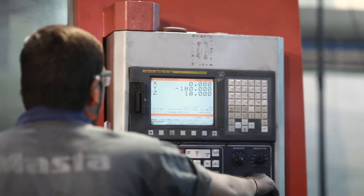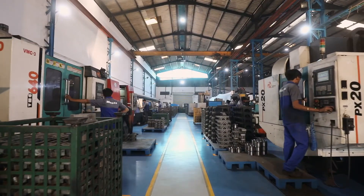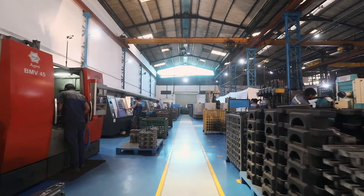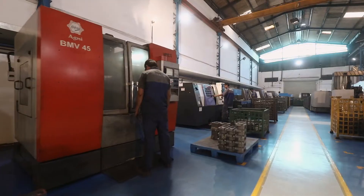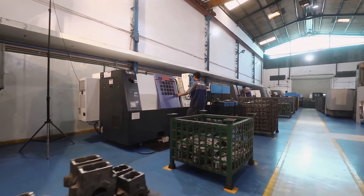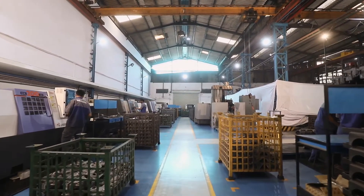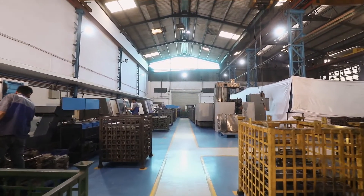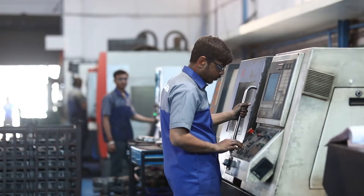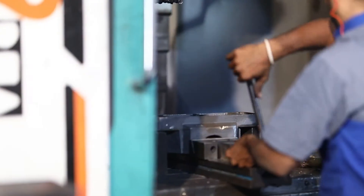This machine shop is fully equipped with state-of-the-art machines such as CNC turning centers and vertical machining centers, operated by highly skilled CNC programmers and well-experienced machinists and operators.